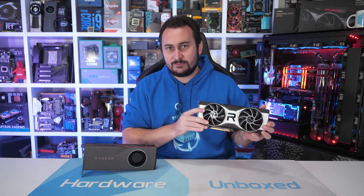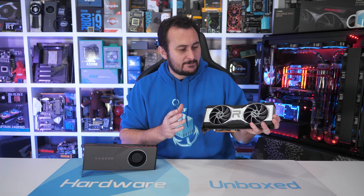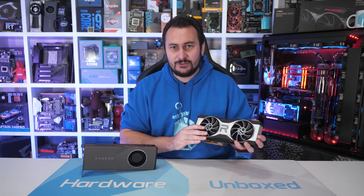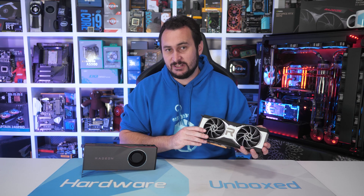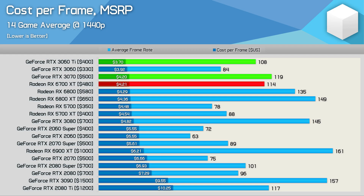While quite an impressive GPU — it is after all delivering RTX 2080 Ti-like performance — it's not particularly great in terms of value, but then that is the theme of 2021. When compared to the previous generation model, the 5700 XT, we're looking at around 30% more performance on average for a 20% increase in price. So pretty poor value for a generational leap.